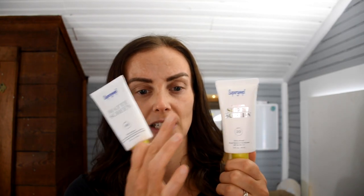I have the two products right here — the Sheer Screen and the Matte Screen. They don't photograph well on camera due to the light color and silver font, but they're both here. I wanted to do this showdown because the Sheer Screen is Supergoop's newest and most hyped mineral sunscreen, and I repurchased the Matte Screen specifically to review them side by side.